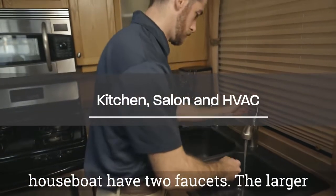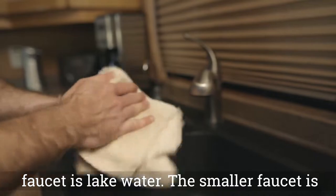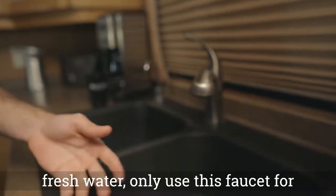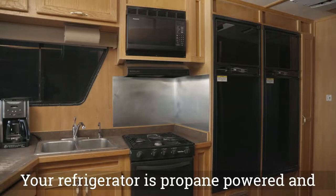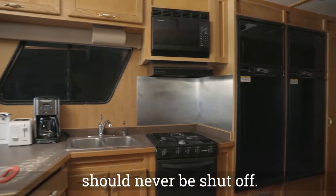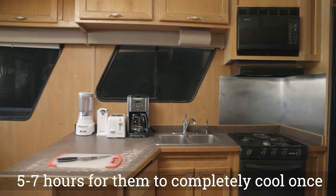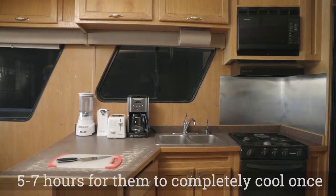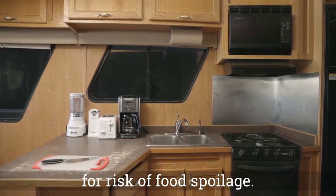The kitchen and bathrooms on your houseboat have two faucets. The larger faucet is lake water. The smaller faucet is fresh water — only use this faucet for drinking. Your refrigerator is propane powered and should never be shut off. If your refrigerator is warm, it will take five to seven hours to completely cool once it is on. Do not load a warm refrigerator due to the risk of food spoilage.